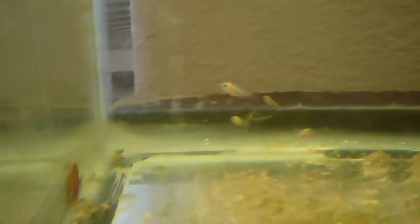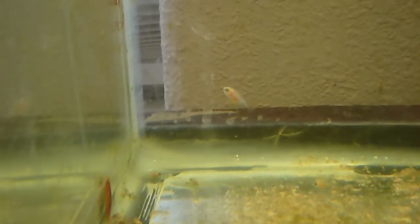I apologize that my camera can't do any better job than this filming these little guys. But that one in the corner there is just about my most developed Golden Severum.